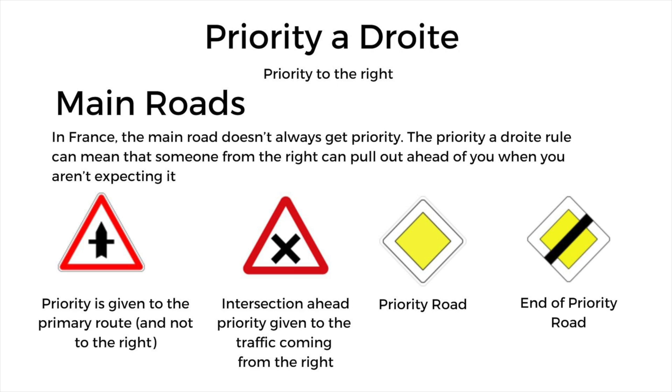Here are some of the road signs associated with priority. You're going to see these all over the road system in France, and it's good to be aware of what they mean. The first one is priority given to the primary route. The second one with the cross means at the intersection ahead, priority is given to traffic coming from the right. If you see the yellow diamond, it means you have priority on the road, so the priority-to-the-right rule doesn't apply. And if you see the black line through it, it means it's the end of your priority on the road.